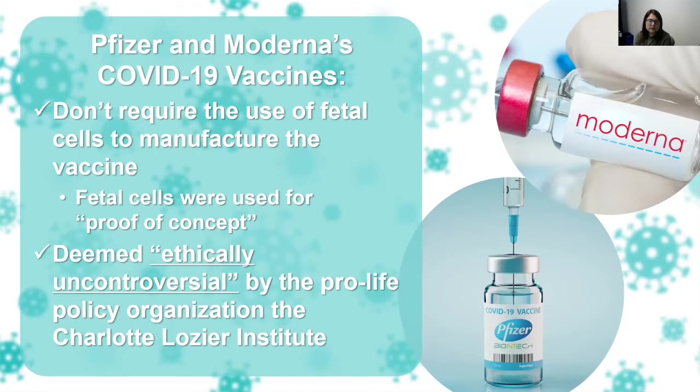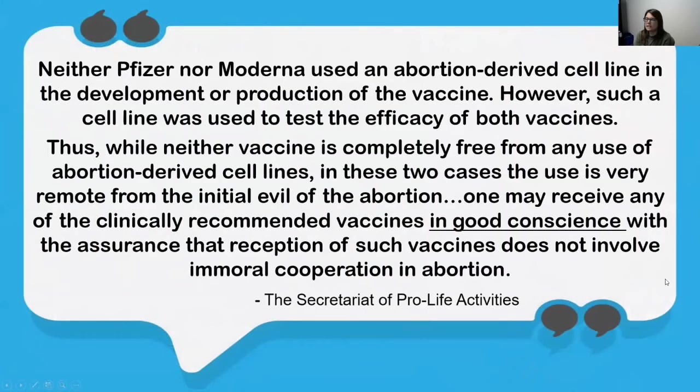The use of fetal cells in the testing of the COVID-19 vaccine is considered very remote from the initial evil of abortion, and the vaccines made by Pfizer and Moderna have been deemed ethically uncontroversial by the pro-life policy organization called the Charlotte Lozier Institute. The Secretariat of Pro-Life Activities, a committee within the United States Conference of Catholic Bishops, stated that neither Pfizer nor Moderna used an abortion-derived cell line in the development or production of the vaccine.